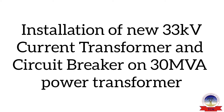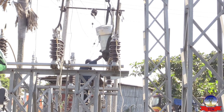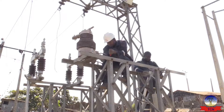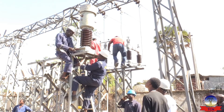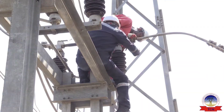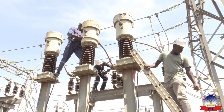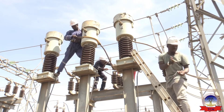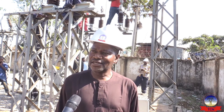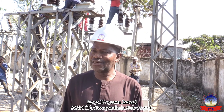Thank you for listening. My name is Engineer A.D. Ismaev. I'm the assistant general manager of Wagulada sub-region. This sub-station happens to be under Wagulada sub-region.